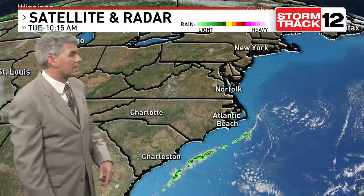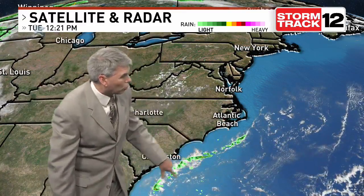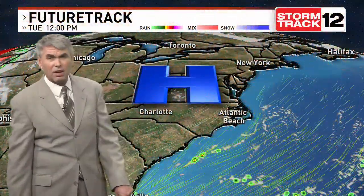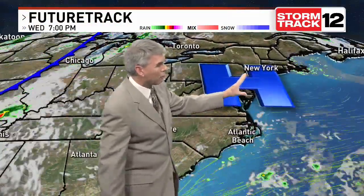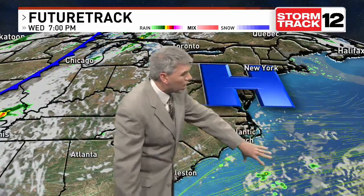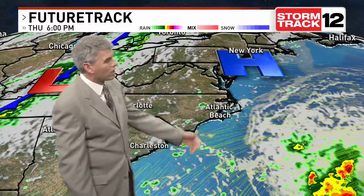High pressure dominates our weather from Pennsylvania down here into the Carolinas, and there's this little disturbance offshore that stretches from here all the way down to Florida. That's what's going to try to back into the area as this high pressure undulates back and forth along the northern Atlantic coast, and it'll turn the wind a little bit more easterly, getting a little more moisture in here.